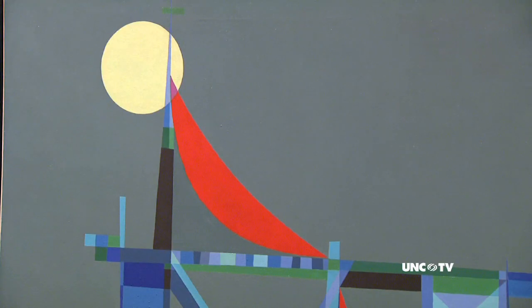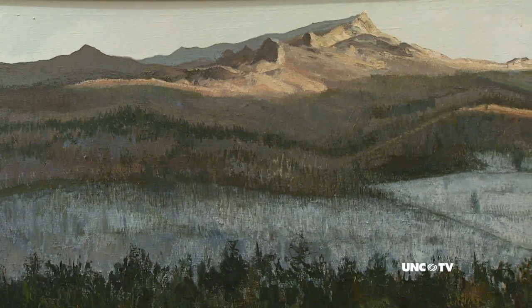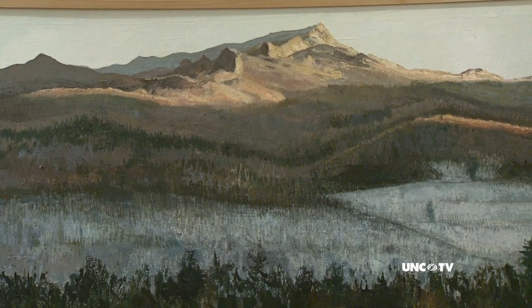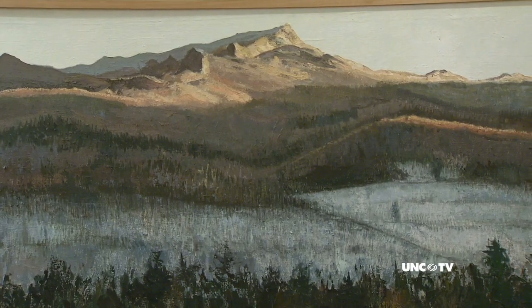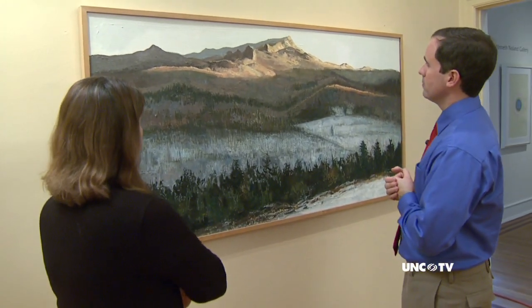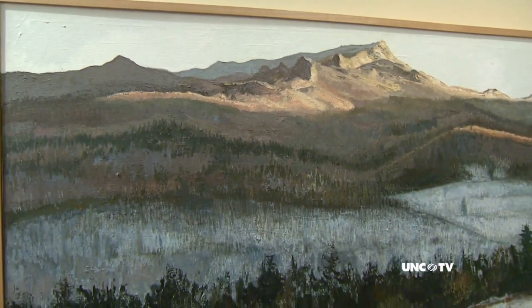The Greenville Museum of Art might be located in eastern North Carolina, but its rotating paintings present the best of western North Carolina landscapes and artists. This is an image of Grandfather Mountain — it's by an artist named Phillip Moose, who is a native of North Carolina, and this is one of our strongest pieces in the collection. I think his passion for the mountains of North Carolina and the way he painted it really shows what it was like to be around Grandfather Mountain.